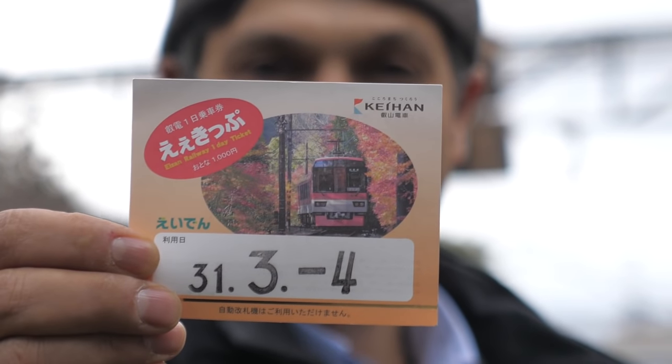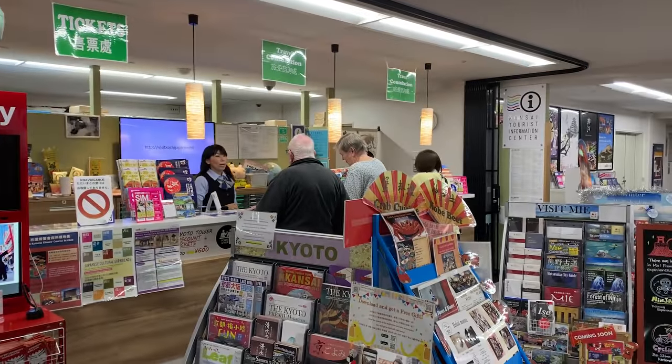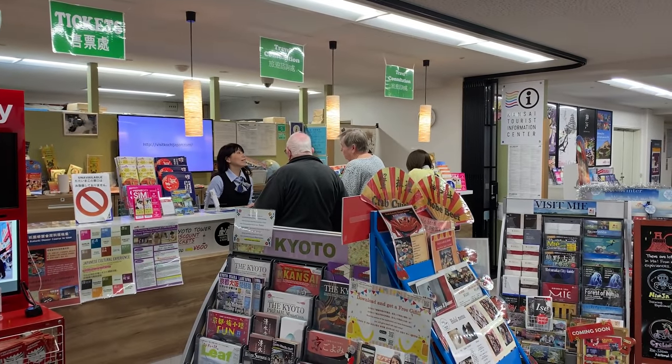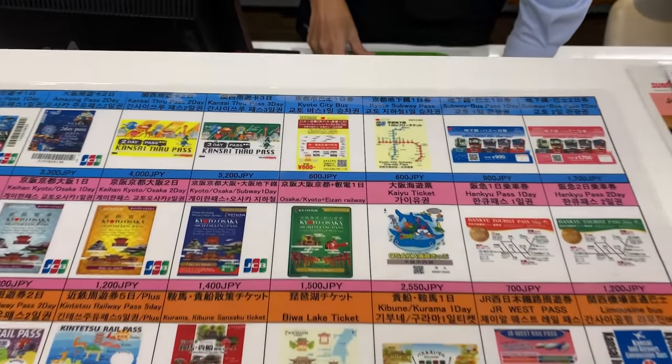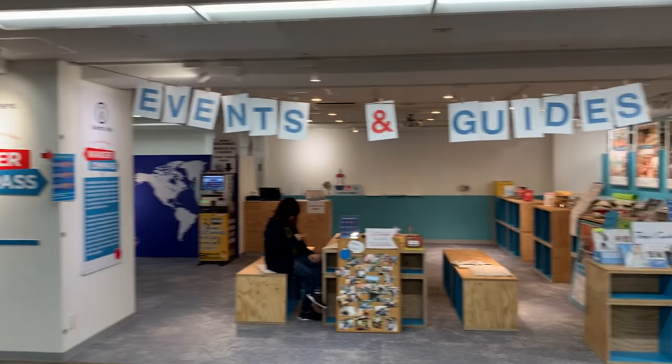If you are a resident of Japan, you can get a day pass for a thousand yen. But international visitors can buy passes all the way to and from Osaka. A shop inside Kyoto Tower sells it for 1,500 yen for the whole Keihan network. I also found English guides next door, with many college students happy to talk about their city.